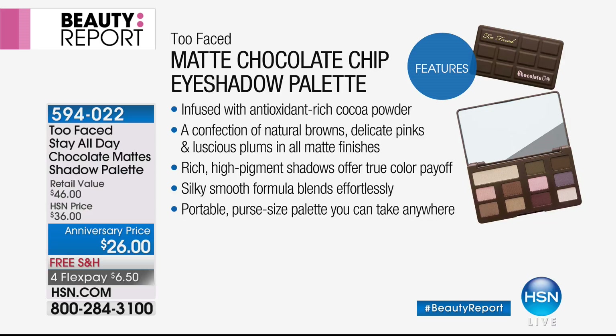It's infused with cocoa powder, so you open it up and it smells like chocolate — it's a mood booster. More importantly, it's chock full of antioxidants. Easy, rich, for every eye color. Whether you have brown, hazel, blue, or green eyes, it's going to work for everyone, and for every skin tone — whether you're fair or have darker skin, it's going to work for all of you.